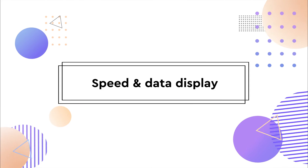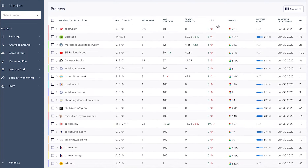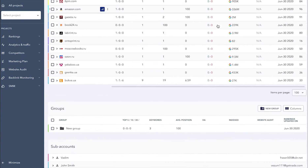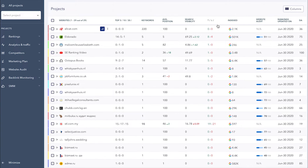All of your projects now load up at lightning speed, which is about 20 times faster if we're getting technical. Just to give you a comparison, it used to take a couple of minutes to load up data if you had hundreds of projects, and now it shouldn't take longer than a few seconds.